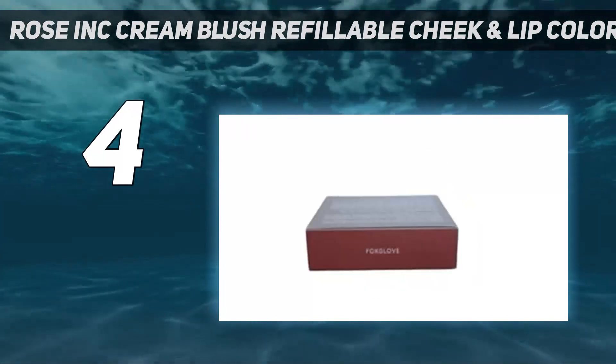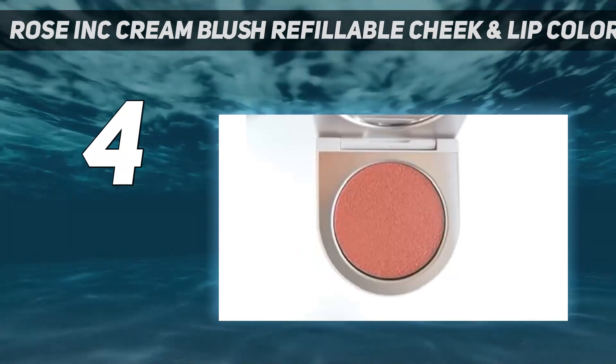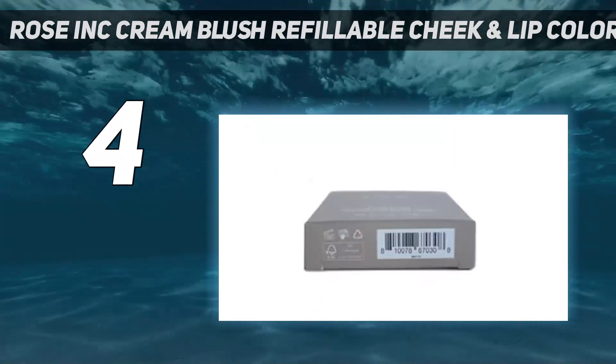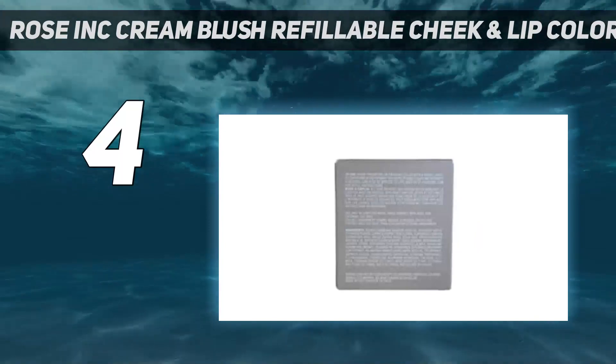The Cream Blush and Magnetic Compact Mirror cost $32, while the same size refill costs only $18. Since each blush will last for a few months, shoppers can save $42 a year just by purchasing the refills.